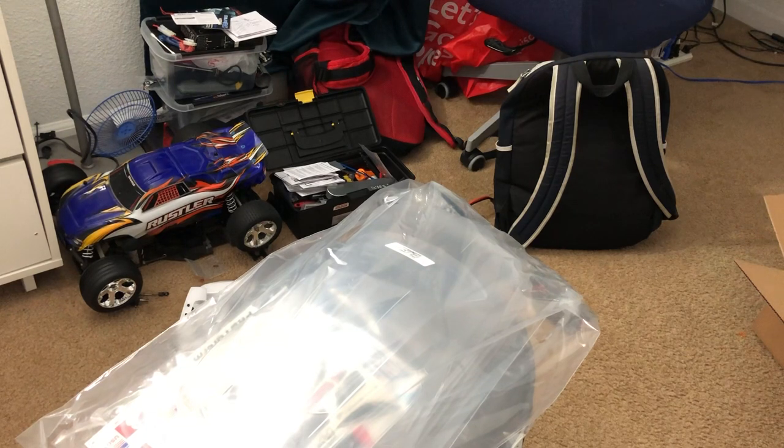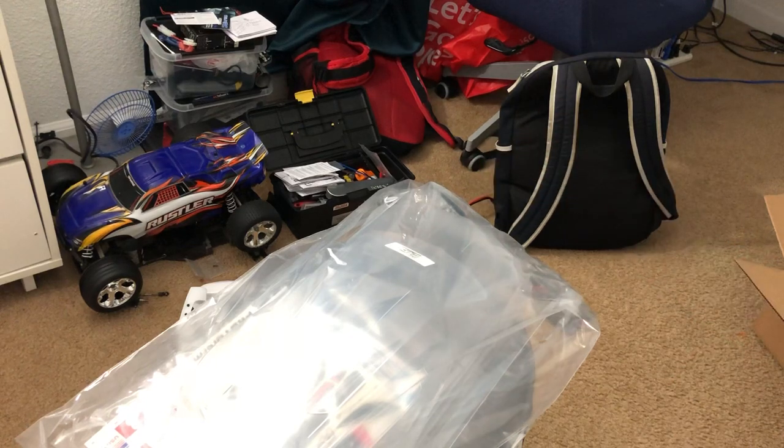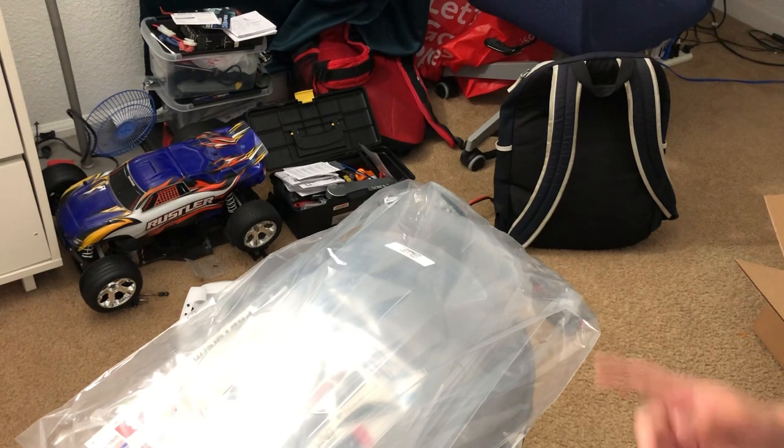Even Doug DeMuro said the Corvette has been more of an evolution based on the same basic design, whereas the C8 is a whole different car — it's more exotic, supercar-like. And in real life, it's under $80,000, so you're getting mid-engine sports car thrills without spending a hundred thousand dollars or more on proper supercars like a Lamborghini or a Ferrari. I love the new C8 Corvette.